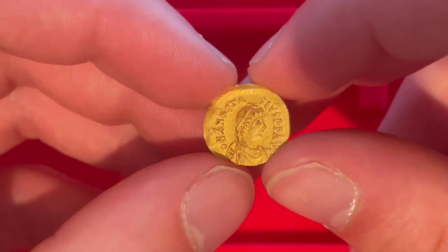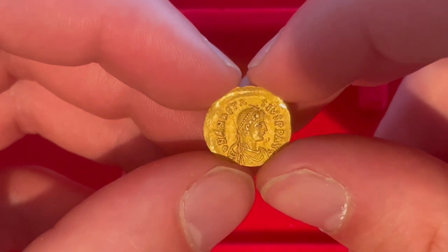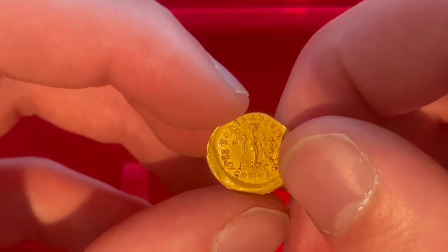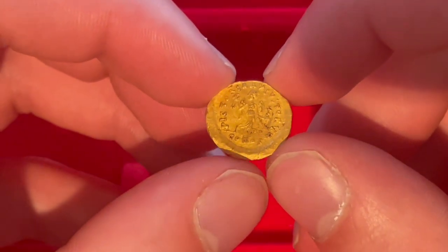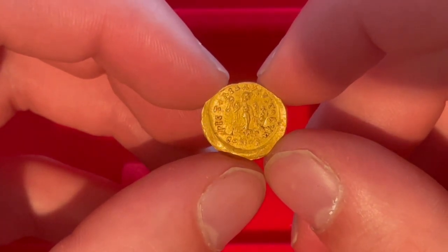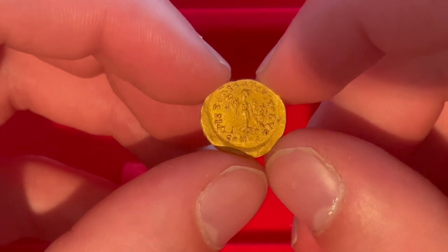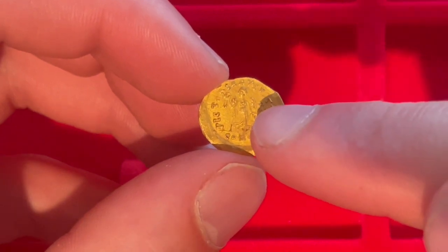On the obverse we have the bust of Anastasius I in a very typical early medieval style, which was more representative rather than an actual portrait of Anastasius I — more so the representation of an emperor. Anastasius is wearing armor as well as a pearl diadem. On the reverse we have Victory walking left, holding a wreath and a globus cruciger. A globus cruciger is the globe with the cross above it that you often see in Renaissance paintings, and it basically represents that the holder has the authority to implement God's will on earth.